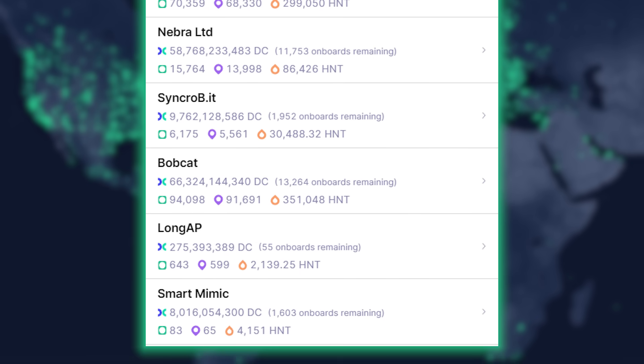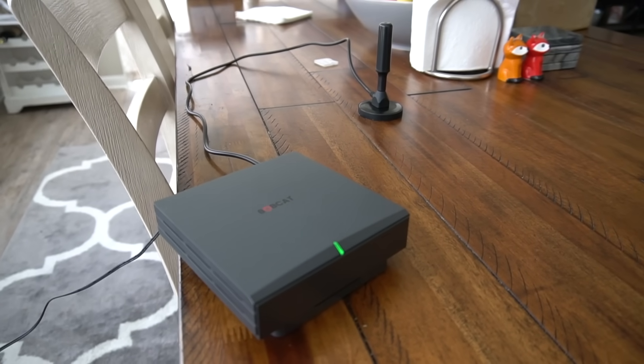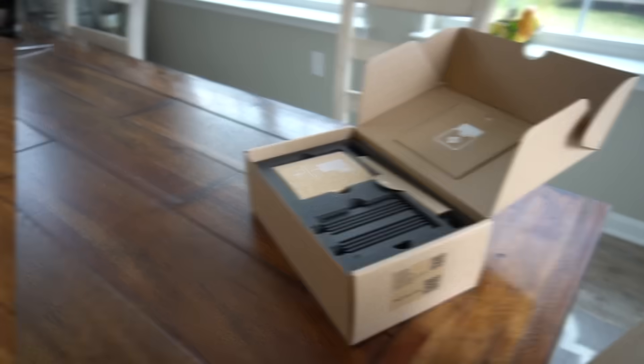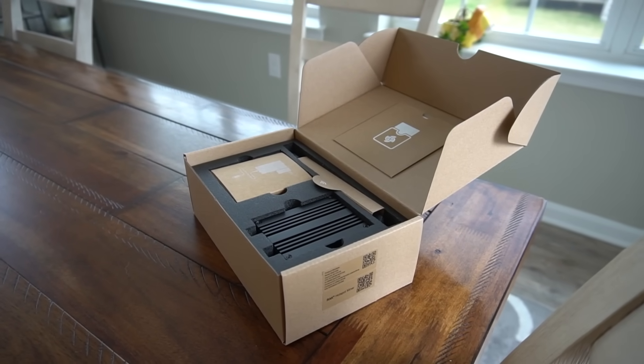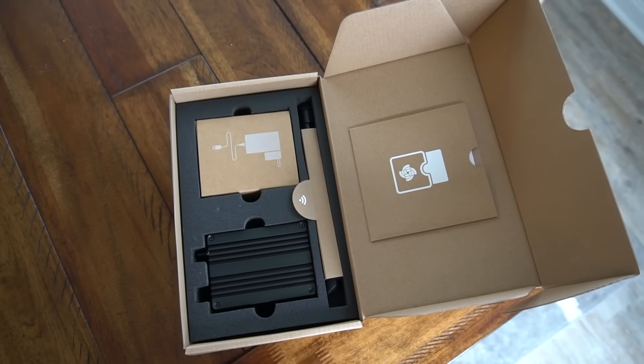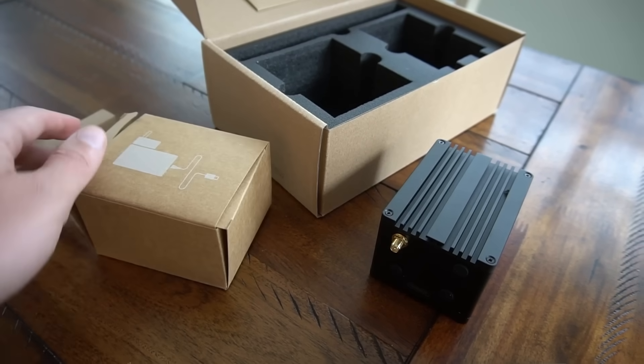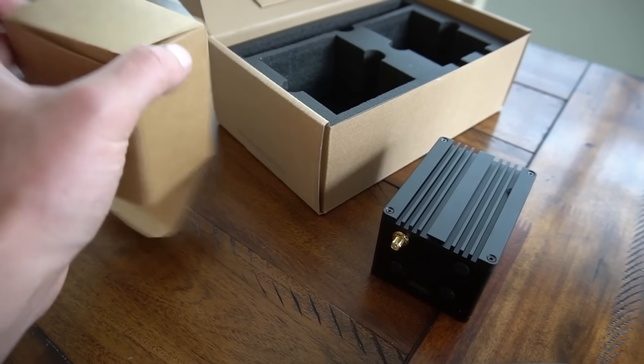We've been advocating for buying a Bobcat because they are a manufacturing powerhouse and have become the biggest Helium hotspot manufacturer by deployment, with Rack in a very close second place. We reviewed the Rack V2 miner previously. I would not recommend ordering from Calchip — they've done a very bad job distributing the Rack miner and damaging Rack's brand.